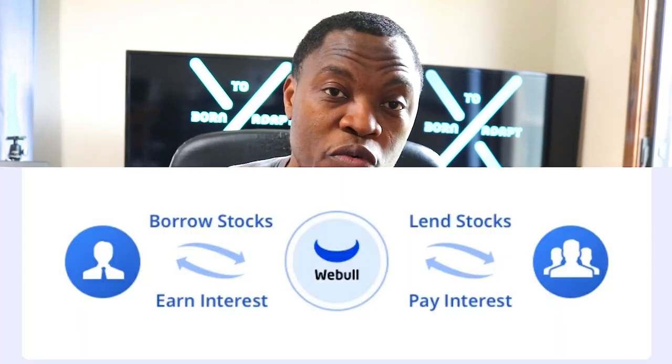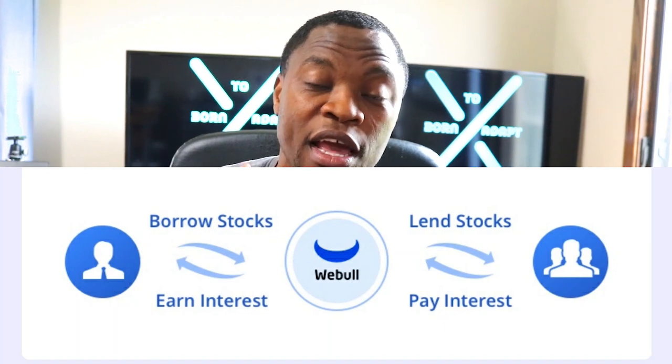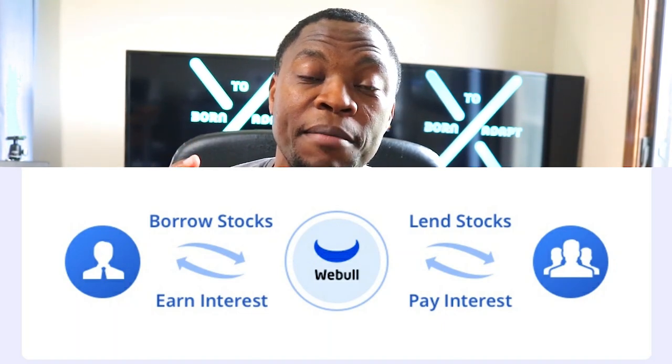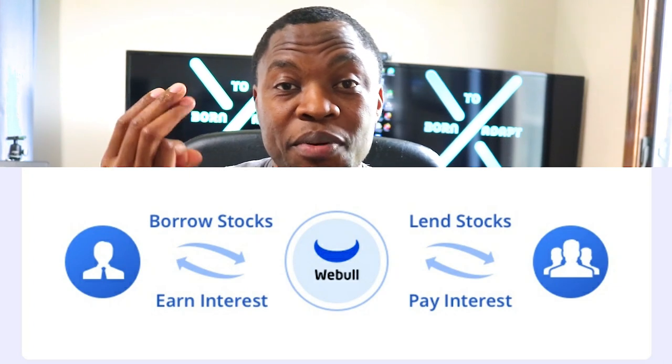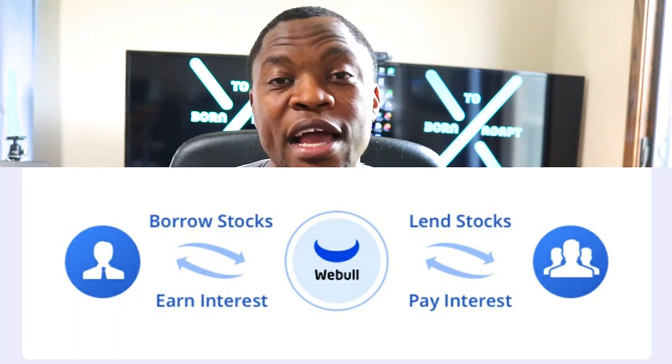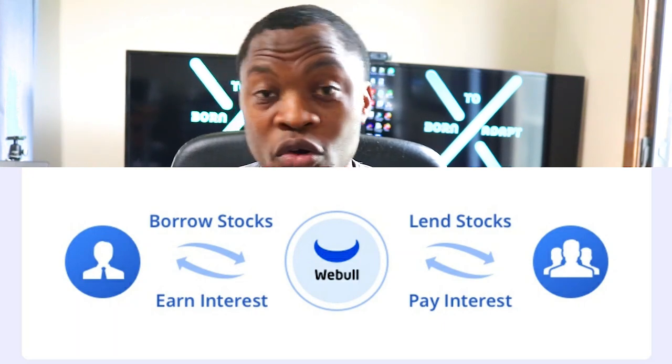The way it works is you give out your stocks and then they calculate your monthly income based on the price of the stock, the quantity of the stocks, and the interest rate — and that's how much you're going to get paid. Let's jump into the app and actually walk through it, read some of the frequently asked questions, and understand it so if it's something you want to get into, you'll know how.